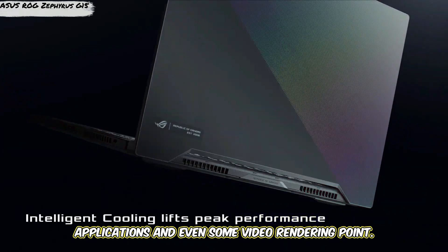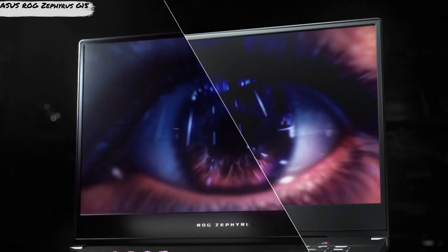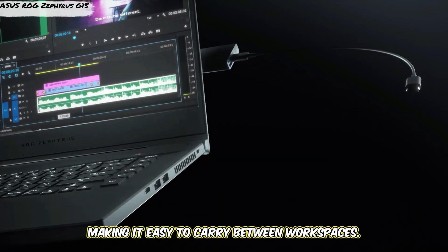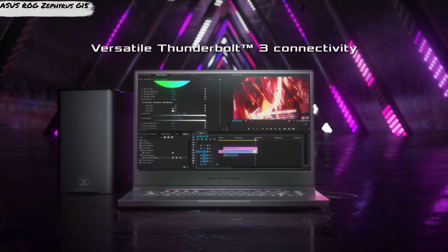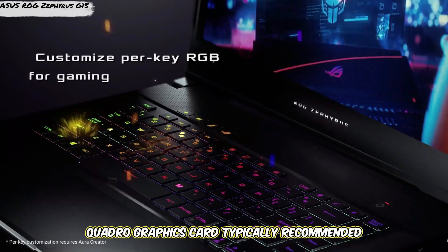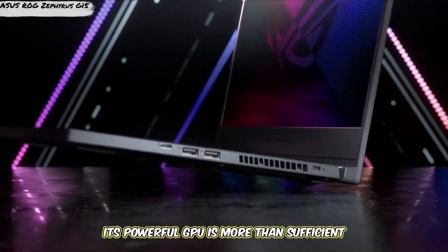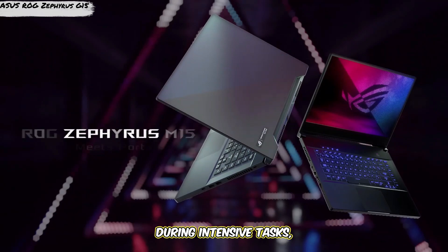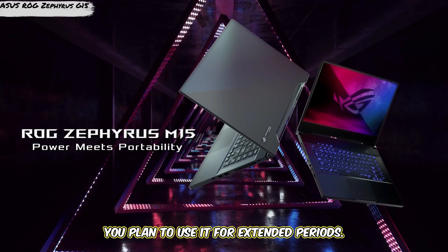One of the standout features of the Zephyrus G15 is its portability, weighing just 4.19 pounds, making it easy to carry between workspaces. It also has a long battery life of up to 14 hours, so you can stay productive throughout the day. While it doesn't have the professional Quadro graphics card typically recommended for CAD, its powerful GPU is more than sufficient for most CAD software. The only drawback is that it can get warm during intensive tasks, so consider investing in a cooling pad if you plan to use it for extended periods.